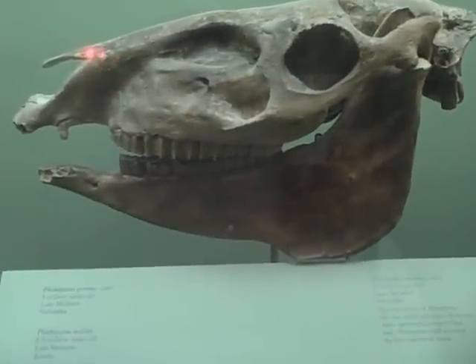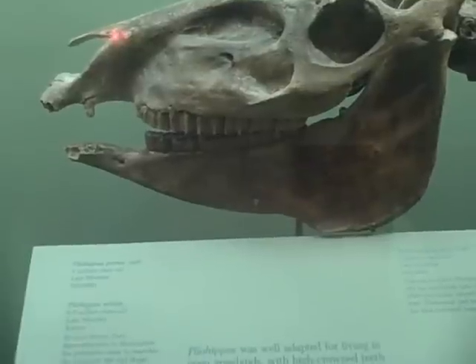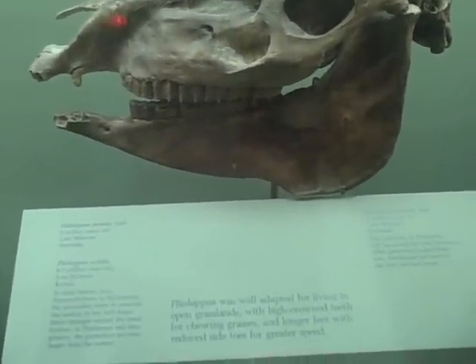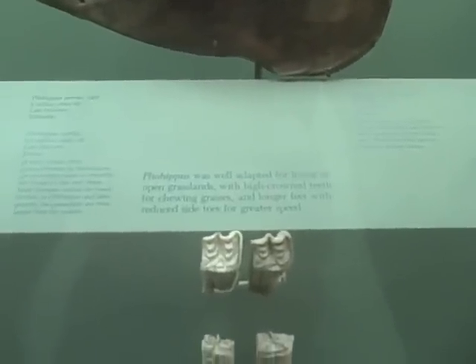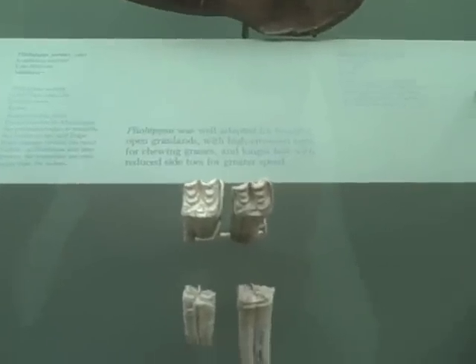Pliohippus pernix, 8 million years old, Late Miocene, Nebraska. Pliohippus was well adapted for living in open grasslands, with high-crowned teeth for chewing grasses and longer feet with reduced side-toes for greater speed.